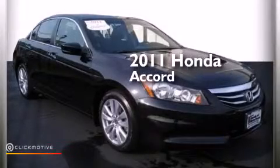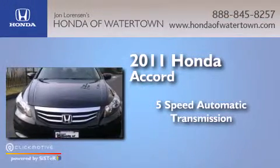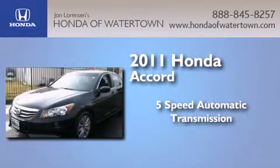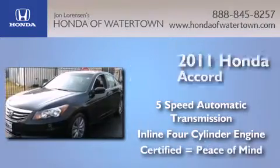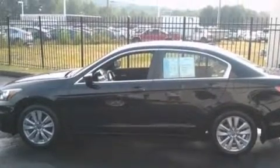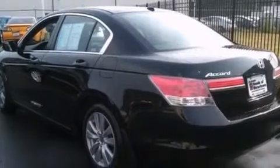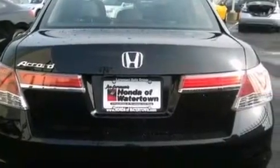This is a certified pre-owned 2011 Honda Accord. This four-door sedan has a five-speed automatic transmission and an inline four-cylinder engine. Its top features include a sunroof, a premium audio system, commercial-free satellite radio, traction control and stability control systems, aluminum wheels, and a tire pressure monitoring system.